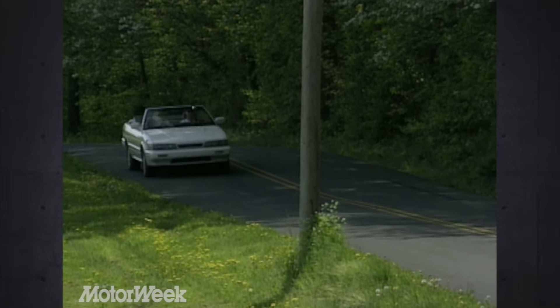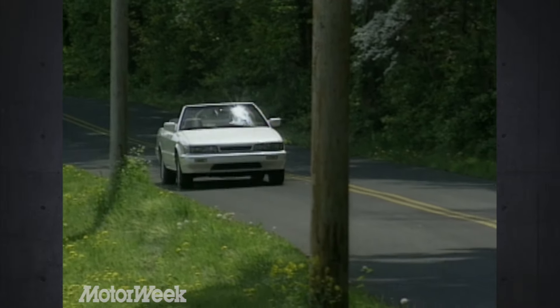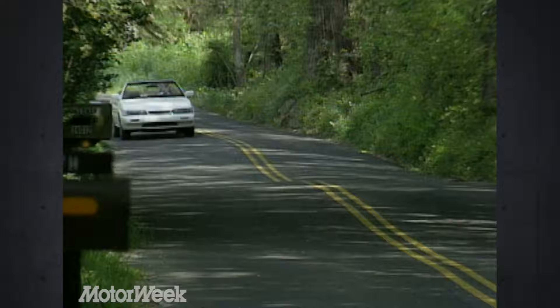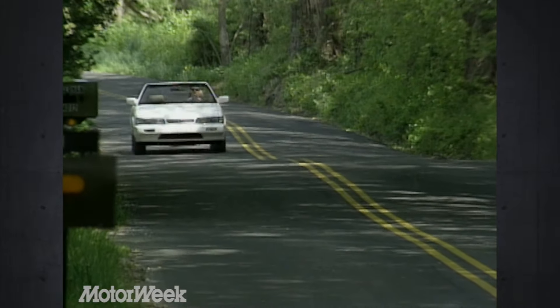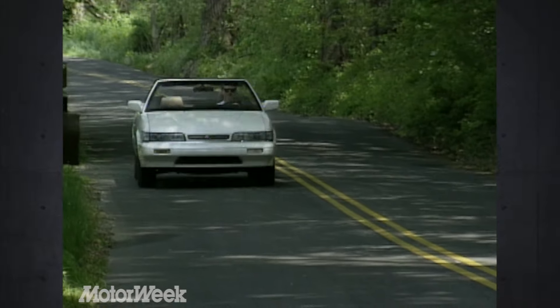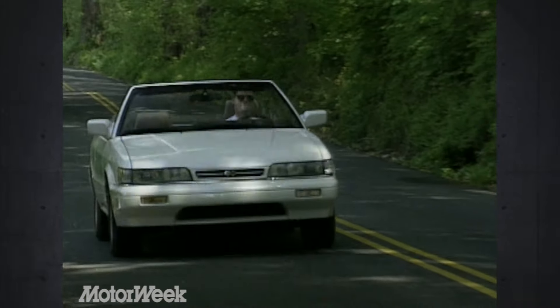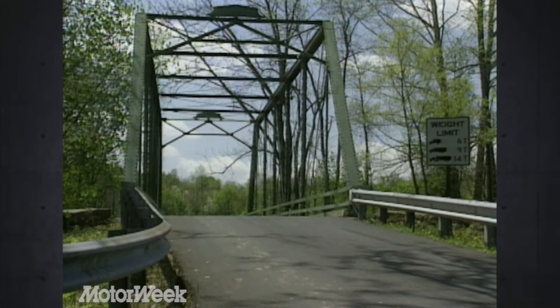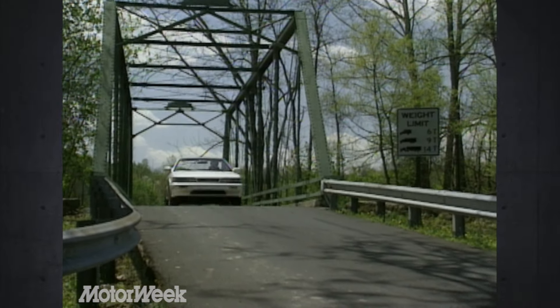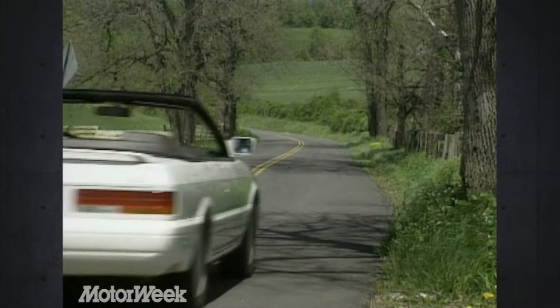Without a doubt, the Infiniti M30 did pick up a few compromises with its convertible conversion. However, it's the only convertible that exploits Japan's newfound luxury car status — that alone makes it an important product. Infiniti's dream of turning its M30 coupe into a convertible looks a little harsh in reality. But for its intended market, the Infiniti M30 convertible will still be a dream come true.